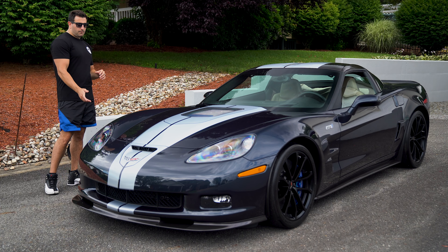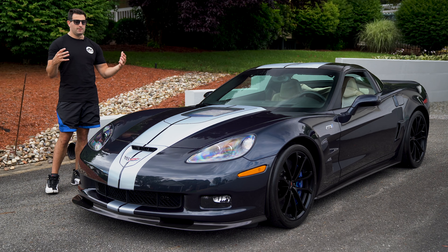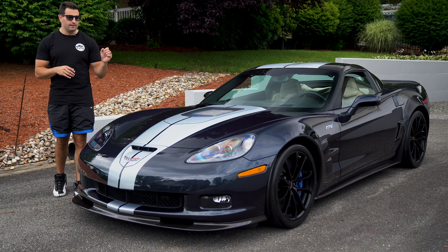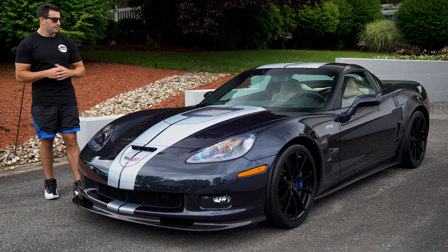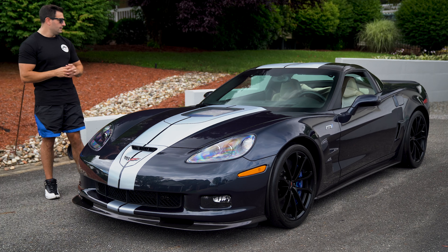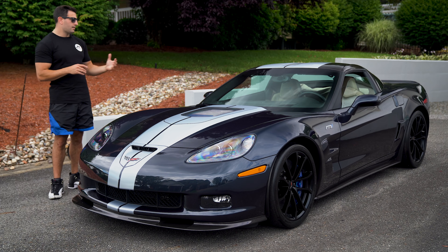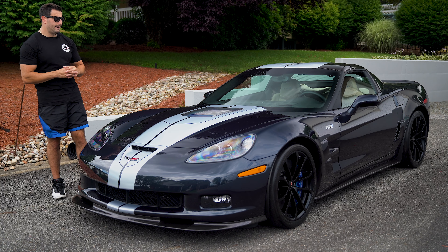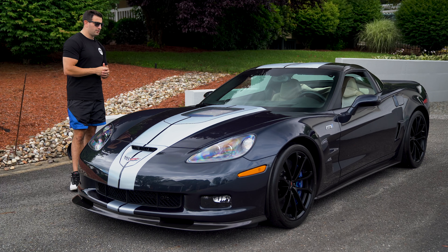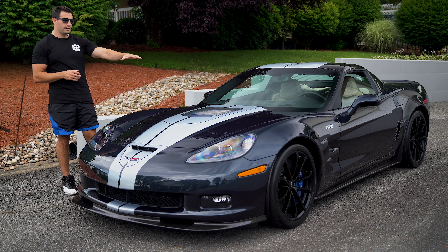This car also has the ZR1 Performance Option, so you'll notice the wheels are different from what most are used to seeing — instead of chrome wheels, you have all black. Along with that you also have the Jake performance intake under the hood, another part included with the ZR1 Performance Option. Going inside, you have the two-tone interior with tan and black. This car only has 55 miles on the odometer.